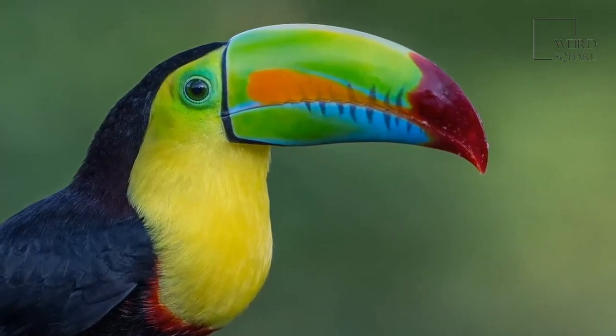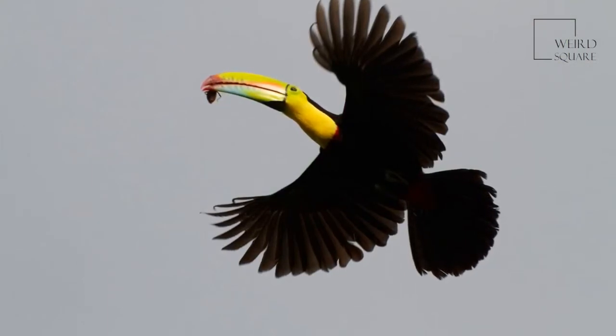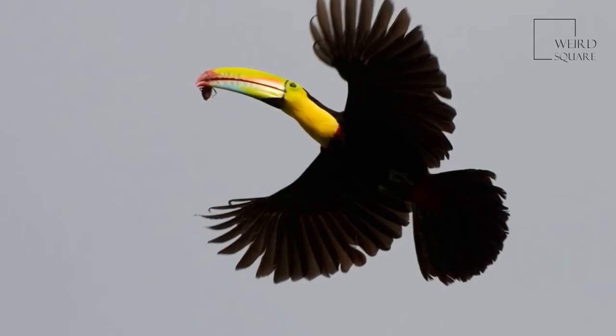Keel-billed toucans' bills are the colors of the rainbow. Keel-billed toucans are also known as rainbow toucans due to their large, colorful bills. They are also called sulfur-breasted toucans, because they have a bright yellow patch on their breasts.